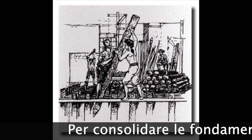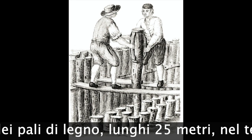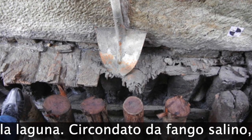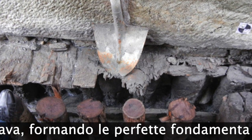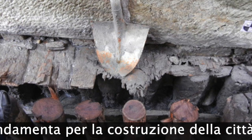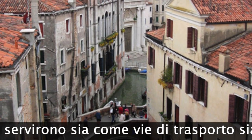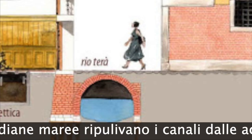To consolidate the foundations, wooden poles 25 metres long were planted in the unstable soil of the lagoon. Surrounded by salty mud, the wood petrified itself, forming the perfect foundation for the construction of the city. The numerous canals served both as transport routes and as drains.